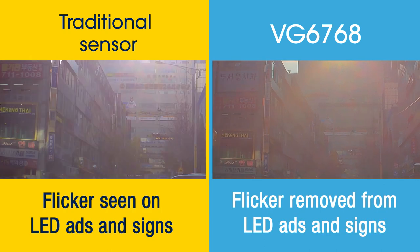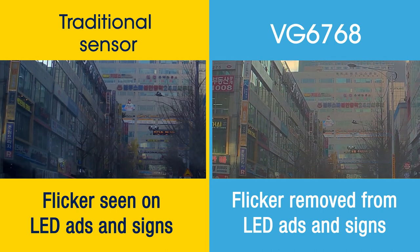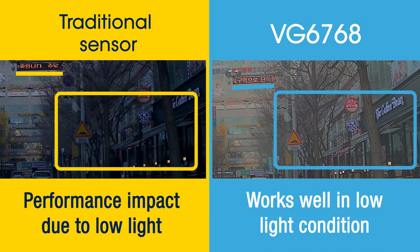The ST sensor removes flicker from LED advertisements and road signs, whereas we see flicker with traditional automotive sensors. The ST imaging sensor also works perfectly even in low light environments like tunnels.